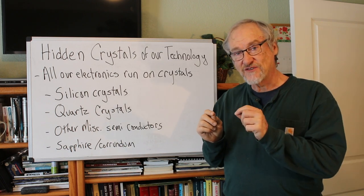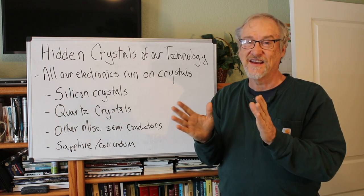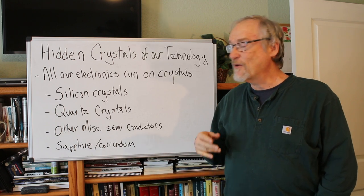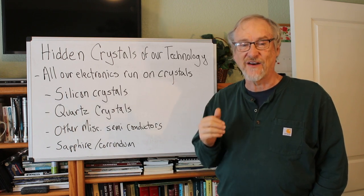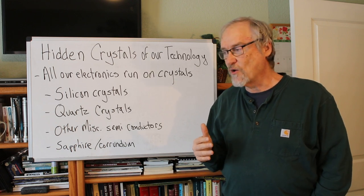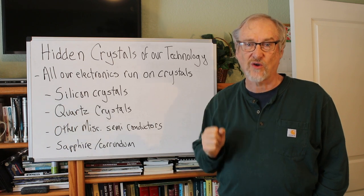If you put electricity to quartz, it will vibrate, and those vibrations are proportional to the amount of electricity. We use that fact to create an oscillator — a quartz crystal oscillator — of which we make billions every year. They're used to control speed in devices. So if a computer has to run at a certain megahertz, the quartz crystal oscillator controls how it runs.